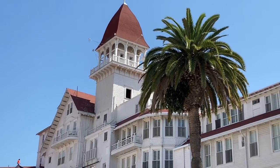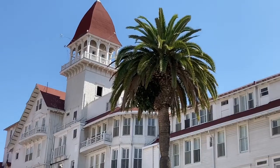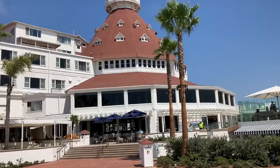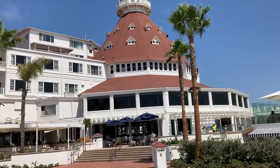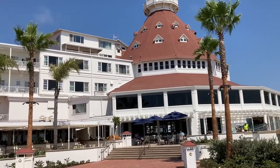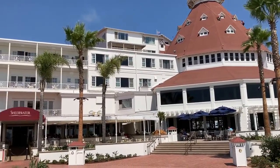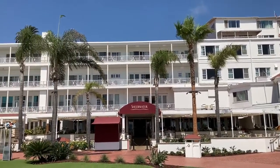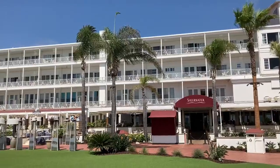This hotel is the largest wooden structure in the United States. This is the back side of the historic Hotel Del Coronado. These windows here are looking to the ocean — they've got a nice ocean view.